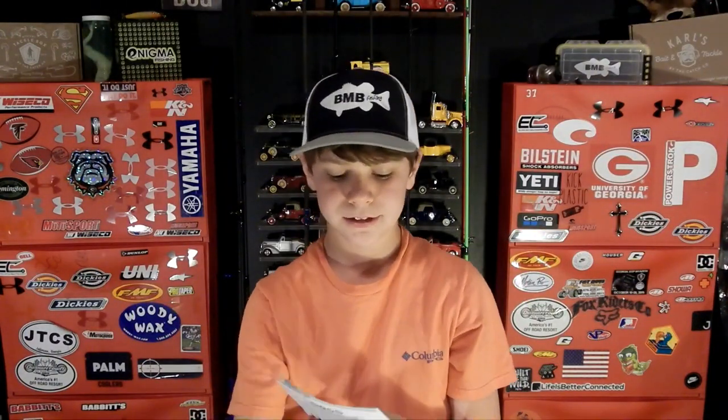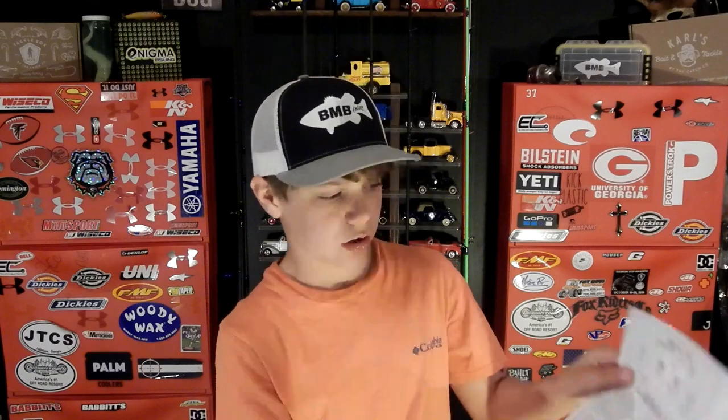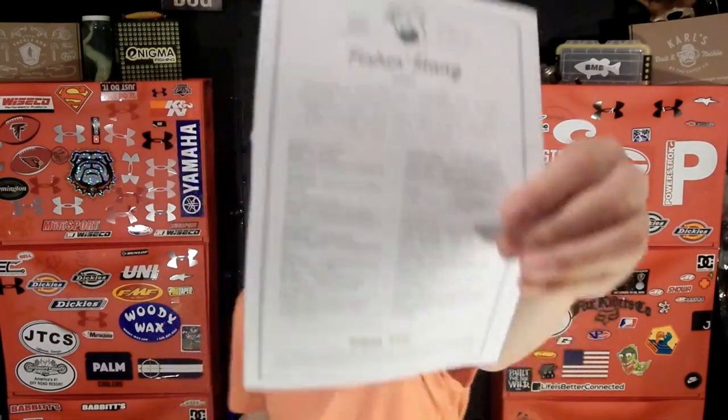The box also includes a tips and tricks card from Carl with advice for the baits included — this month covering prop baits and casting jigs. On the back is fishing slang: a 'mondo' is a large fish, a 'dink' is a small fish, and a 'hook set' is when you pull the hook into the fish and your entire body tingles. There are also pro tips on there.